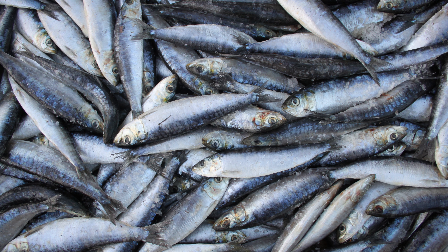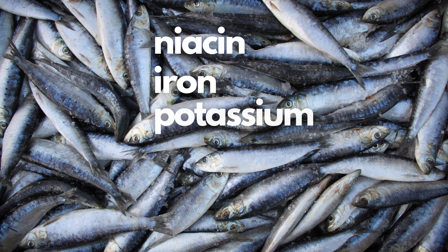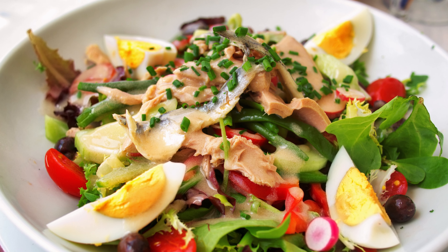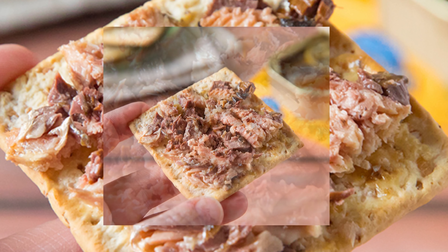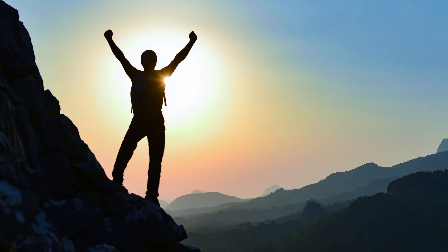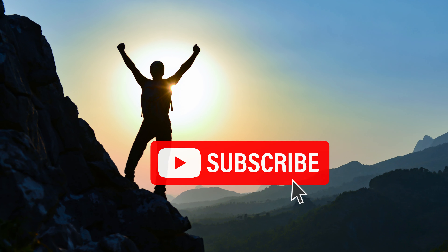They are also high in a number of beneficial minerals like niacin, iron, potassium, magnesium, zinc, and phosphorus. Try incorporating them into a salad or pasta, or spread them onto a cracker. If you found this video helpful so far, hit the like button and subscribe for more healthy lifestyle tips.